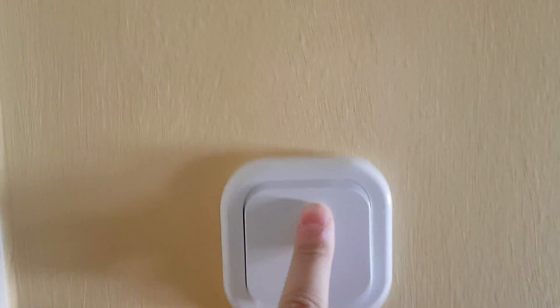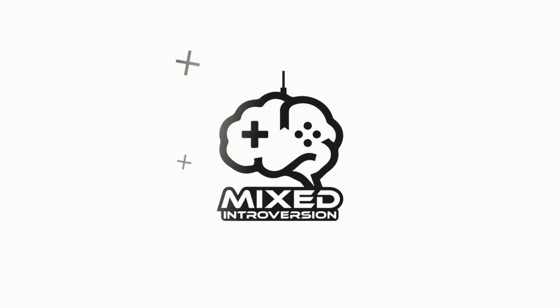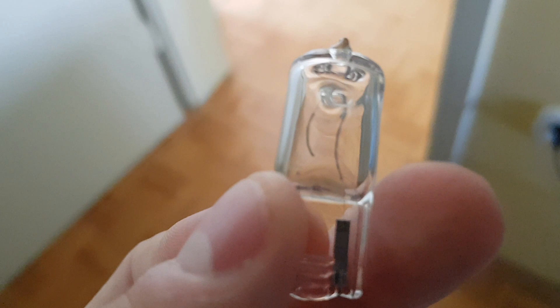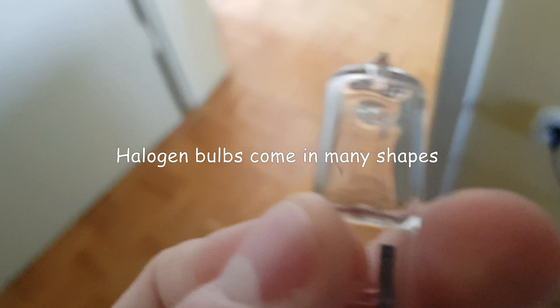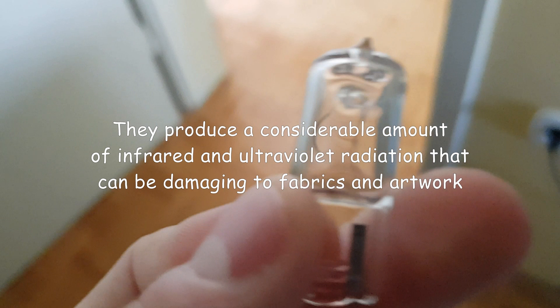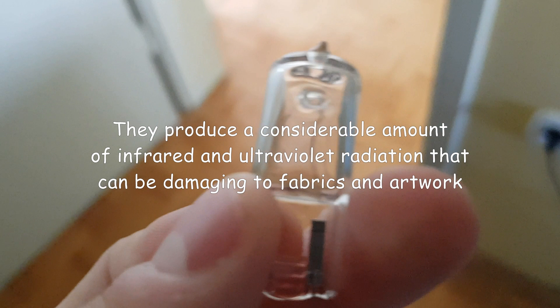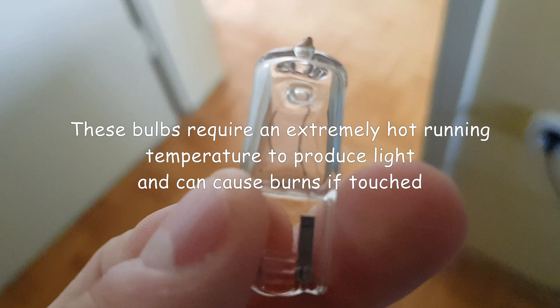We're going to talk about LEDs versus halogens. Let's talk about halogens first. I'm holding a G9 halogen bulb — halogen bulbs come in many shapes. They produce a large amount of infrared and ultraviolet radiation that can be damaging to fabrics and artwork.